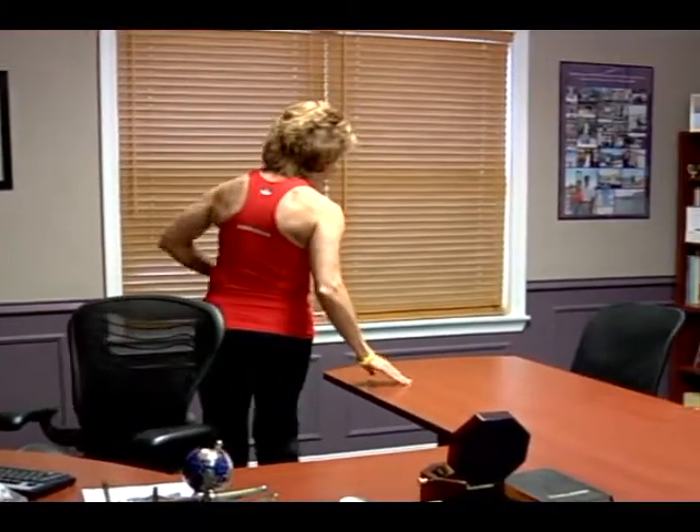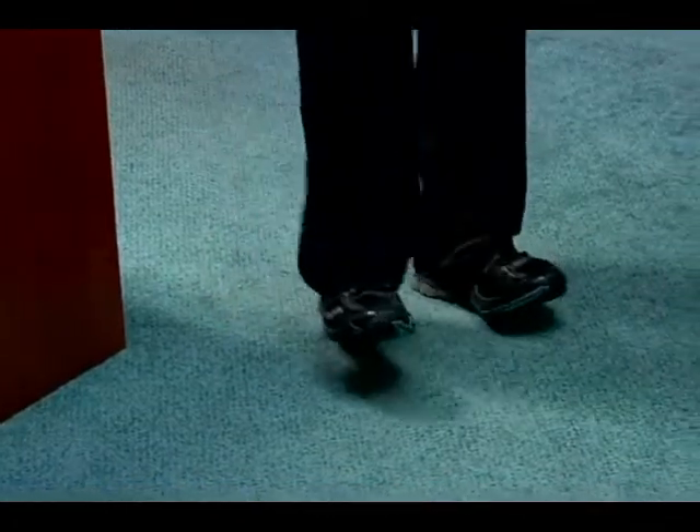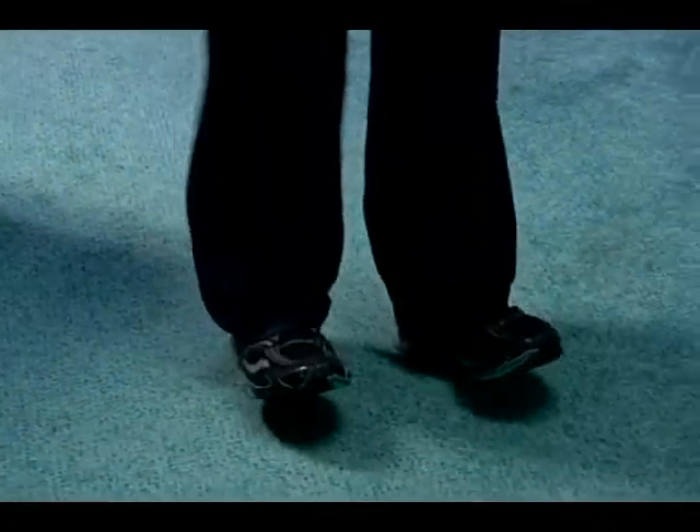Now, instead of emailing your coworkers, I want you to move away from your desk and actually get up and walk to their office or their cubicle. And here's how — I want you to walk on your heels like this. Why? Because it helps to stretch your calf muscles.